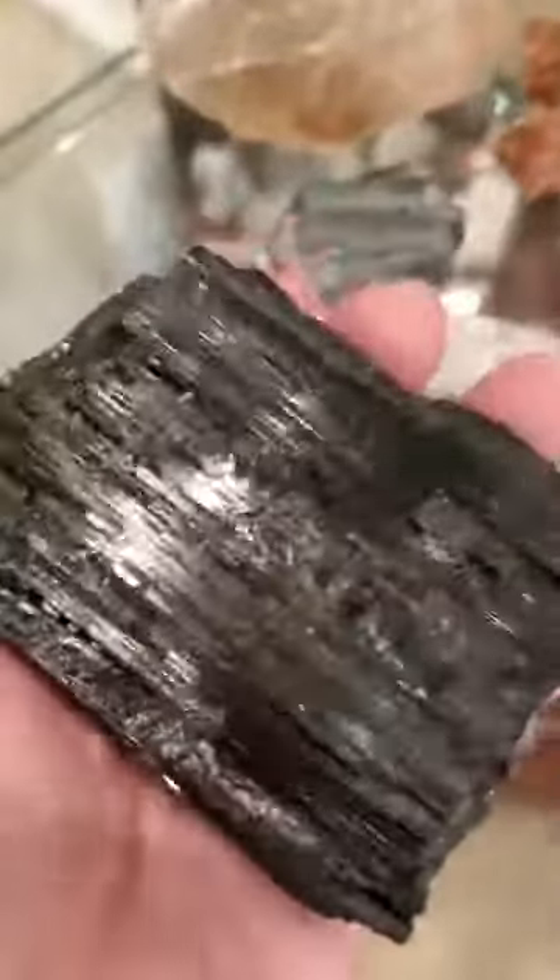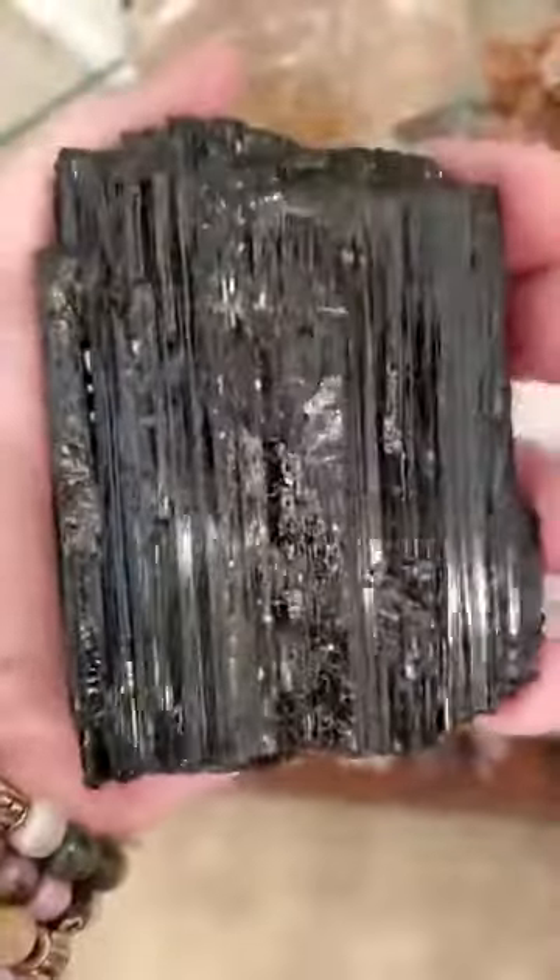Welcome to a trunk show. This is a beautiful piece of black tourmaline — this is the schorl variety. It absorbs negative energy and sets up a shield around you. This is a really good-sized piece; it lays flat on its side and will cast out a shield of about three feet around you. If you have it near your desk, it will help do that.